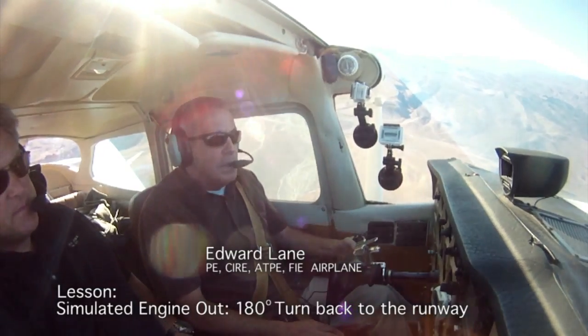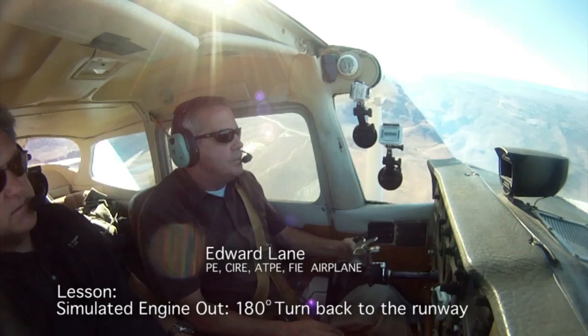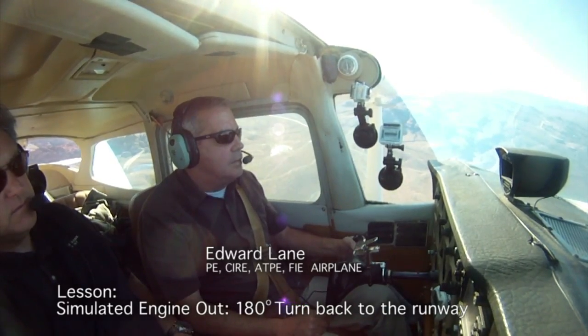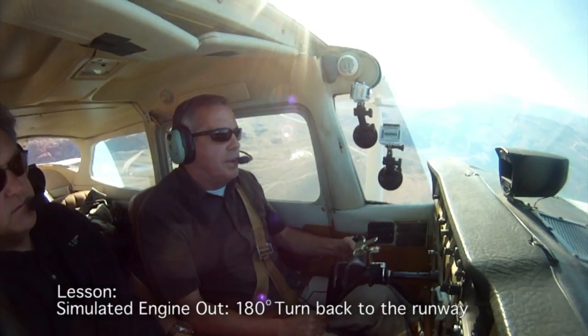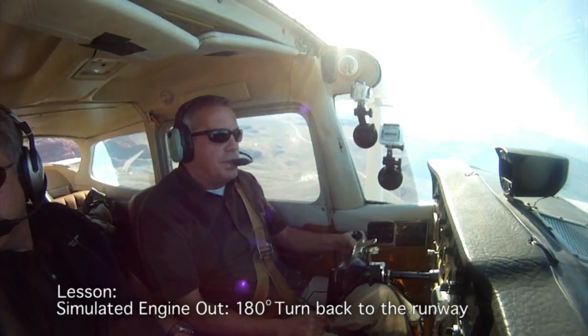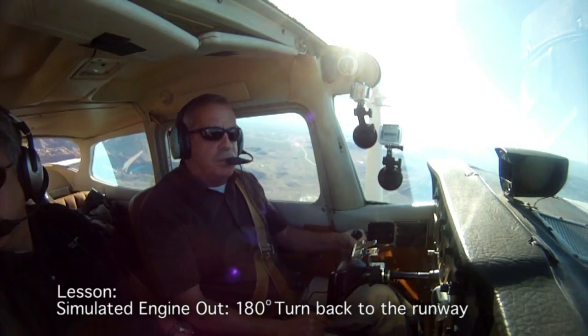Hi, I'm Eddie Lane, and I'm a flight instructor in the Las Vegas area. I have my airplane instructor certificate with the double IMEI and ATP. I've been fortunate enough to be a pilot examiner with the Las Vegas FISDO for about eight years, and I enjoy what I do. Today we're here to demonstrate engine failures in a single-engine airplane.